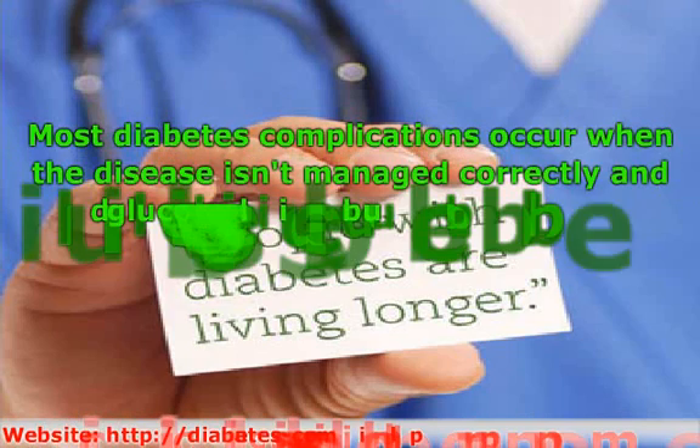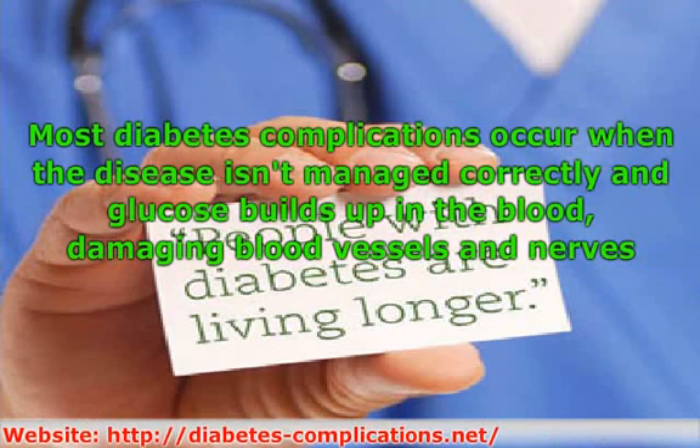Most diabetes complications occur when the disease isn't managed correctly and glucose builds up in the blood, damaging blood vessels and nerves. Managing blood sugar levels is the best way to reduce the complications of diabetes, whether type 1 or type 2.